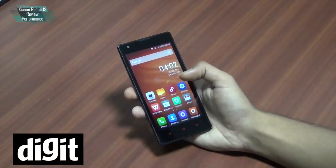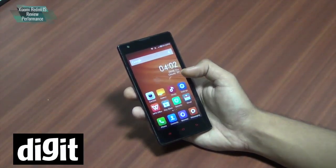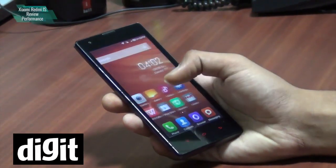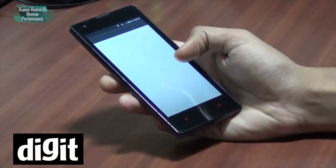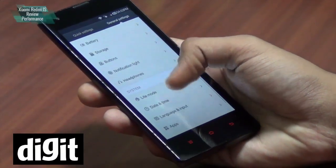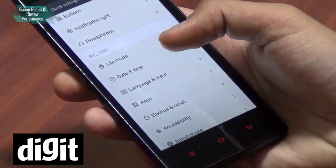As you can see, it has MIUI 5 layering on it. It runs on Android 4.3, though not 4.4 like the Mi 3 smartphone. Overall, MIUI 5 is pretty much the same as you'd find elsewhere — Xiaomi does optimize MIUI for each of its phones, but the tweaking here is not much. You will find a light mode here, which is an addition.